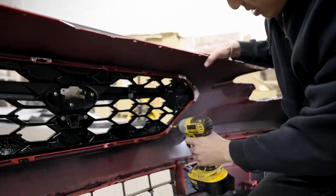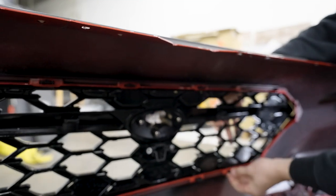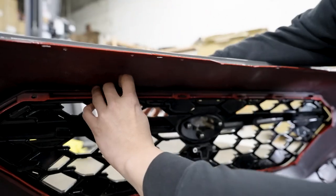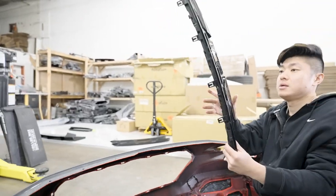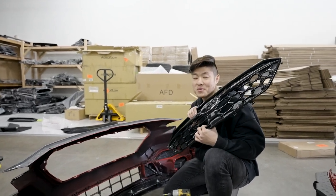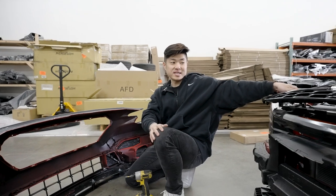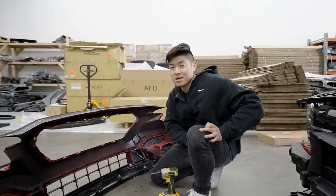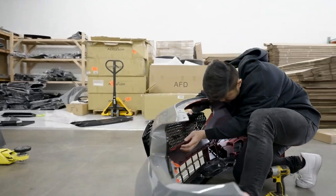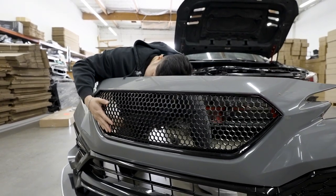Just a couple of self-tapping screws — press in the tabs and pull out. You can use your hand or a screwdriver, same thing. Just like that, your stock grille comes out. I'll set this aside just in case I want to go back. Now for the new grille — the fitment is perfect because we 3D scan everything and take time and precision to make these parts. Simply slide it in.